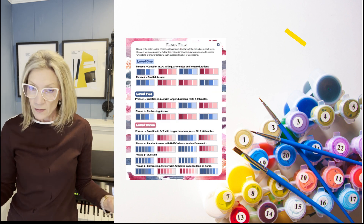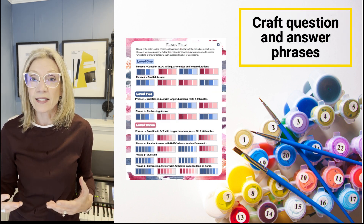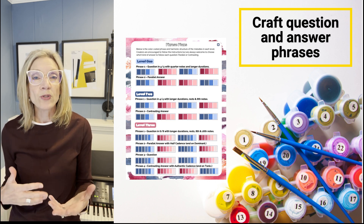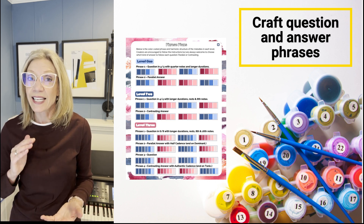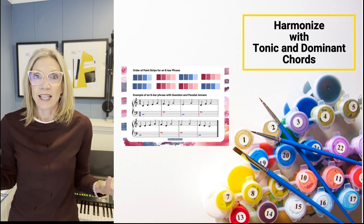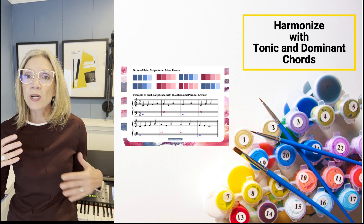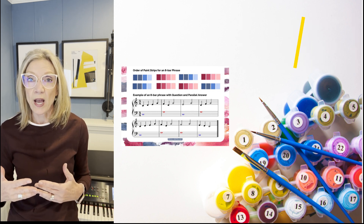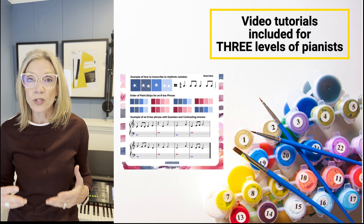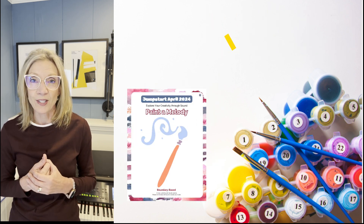What you're going to find in this resource is a way for you to craft well-balanced phrases and how to harmonize them with tonic and dominant chords, and even half cadences and authentic cadences. What's so cool is that there are creative decisions to be made along the way, and those decisions can turn into a jumpstart for a lovely original composition.